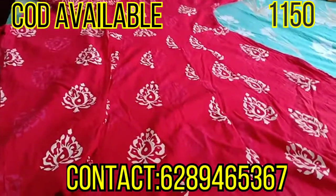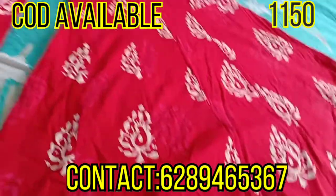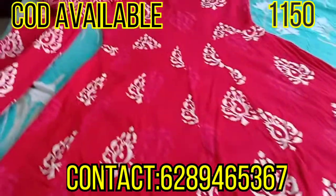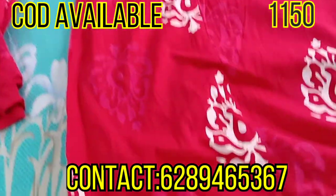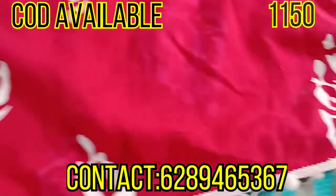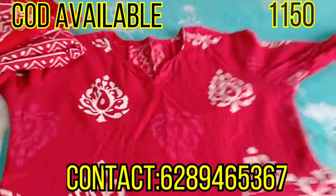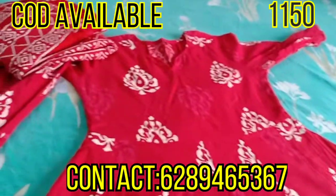So today I am going to show you a dress that is completely stitched. This is a beautiful batik print in a pinkish-red tone, and it has a pom pom detail. It is completely stitched and available in four sizes: medium, large, XL, and double XL.